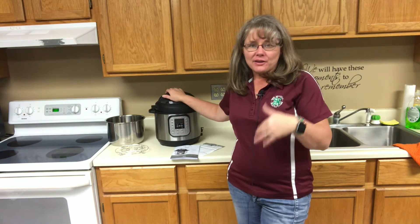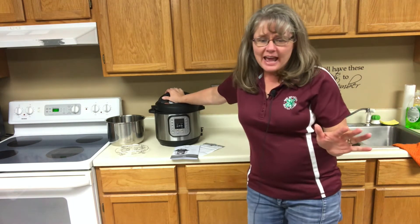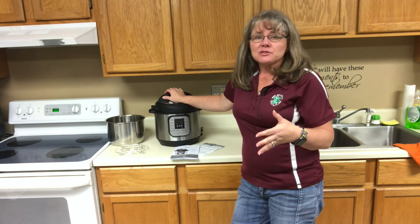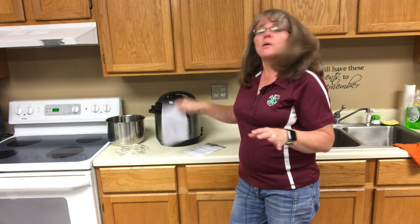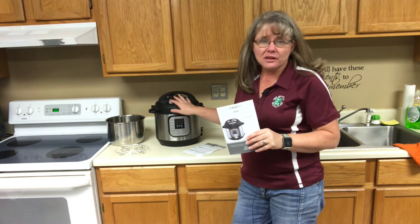Some of the things you can use it for: it works as a pressure cooker — that's the main thing I hear people talk about, just like that old-fashioned pressure cooker. A lot of people use it as a rice cooker; it makes a great steamer; it will sauté; and you can also use it as a warmer just to keep things warm. Like we talked about last time with the air fryers, you're going to want to hold on to your owner's manual that talks about your specific model and all its functions.